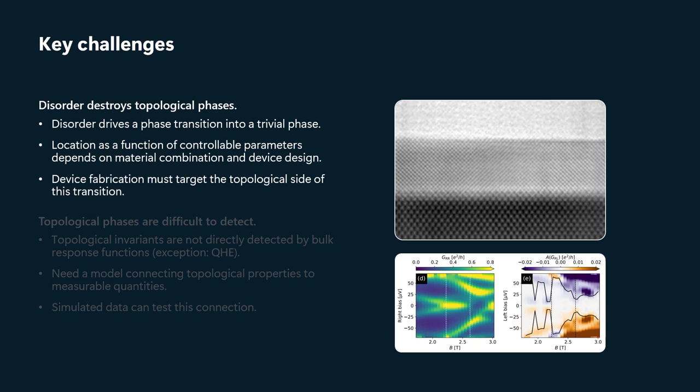When we think about that problem, there are two key challenges. The first is that disorder destroys topological phases. If a device or material gets too dirty, it will be impossible for it to support a topological phase — the topological phase will be destroyed and a trivial phase will result.